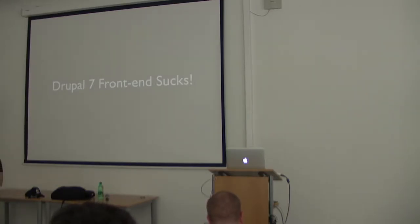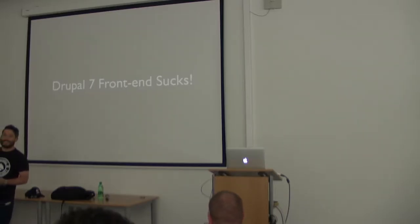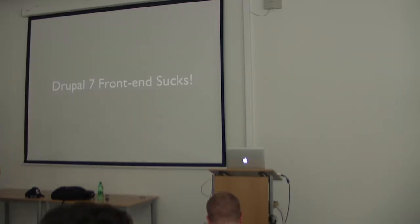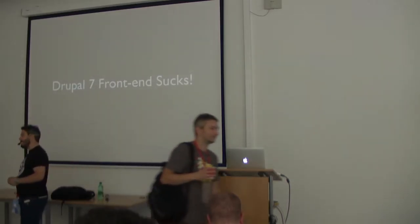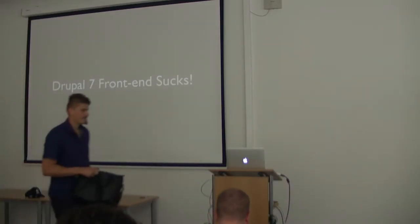Why this session? Because Drupal 7 frontend sucks. Is there anybody here who thinks Drupal 7 frontend is good? The frontend sucks a little — it could be nice, it could be better, it could be worse.